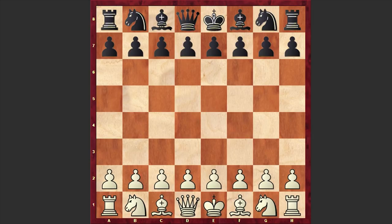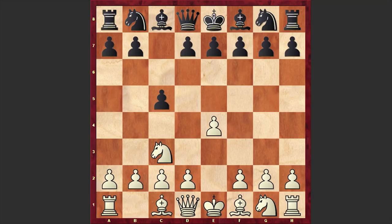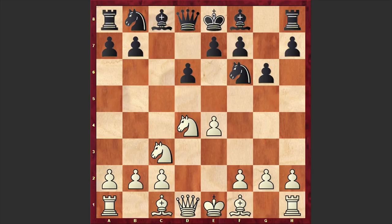This was a blitz game and Tani opened up with e4, against which Nakamura chose the Sicilian Defense with c5, Nc3, d6, Nf3, Nf6, and finally d4. Tani goes for the open Sicilian, and g6 — Nakamura is choosing the Dragon variation.